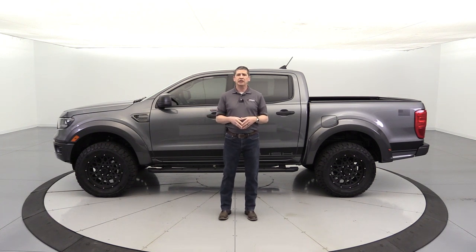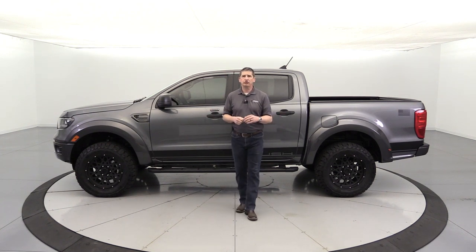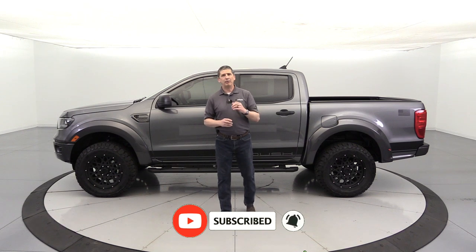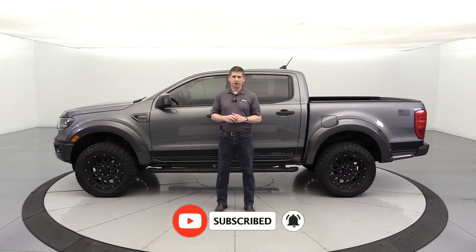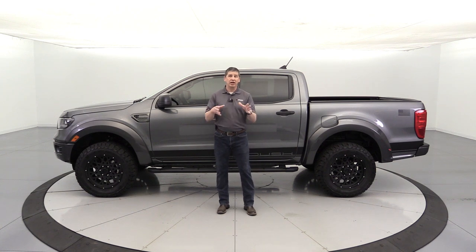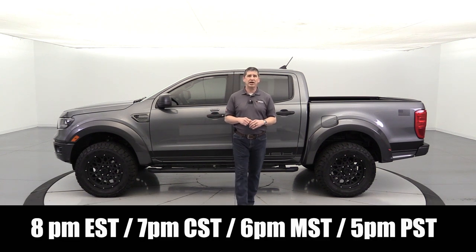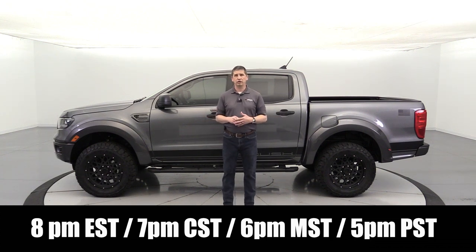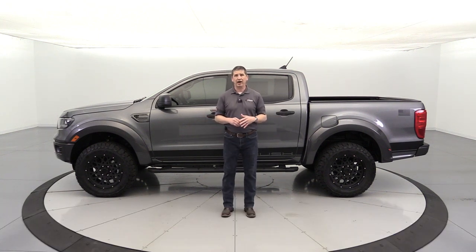If you like this Ford content, check out our YouTube channel. Hit that red subscribe button down below, and hit the notification bell so you can get notified next time we have another video. We do a lot of content on Ford news, updates, and information, including our weekly live stream. So go ahead and subscribe.